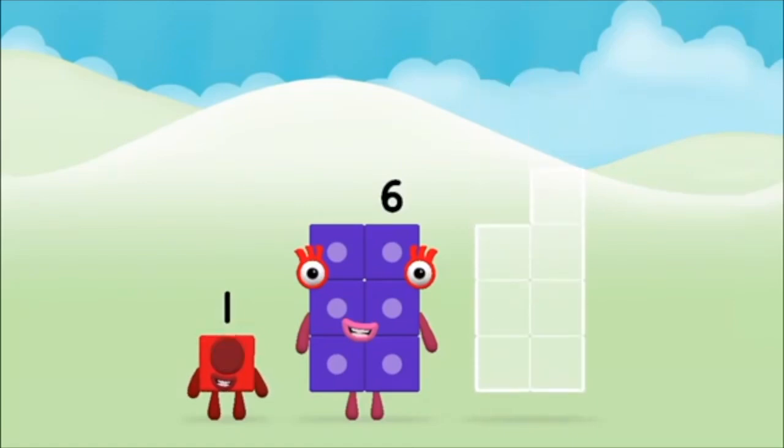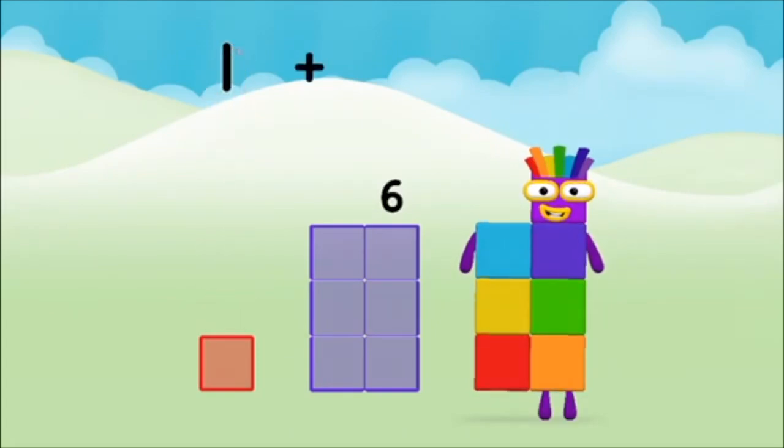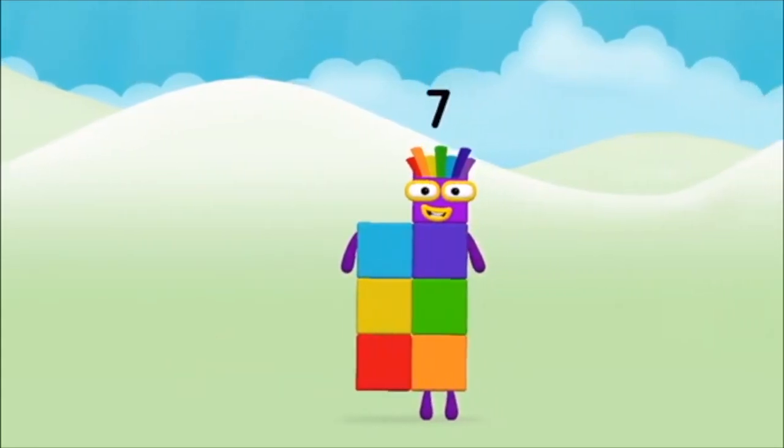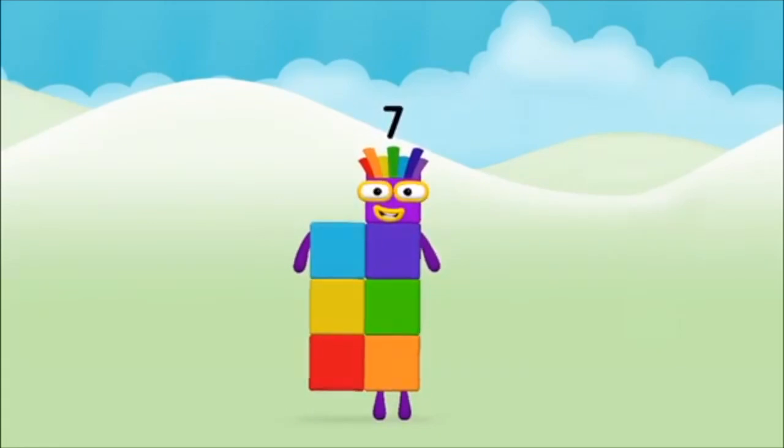Six. Six. One. One plus six equals seven. Seven. Marvellous! You made number block seven.